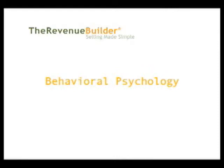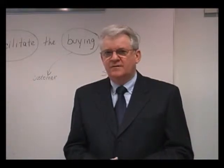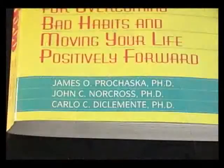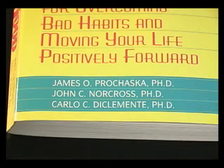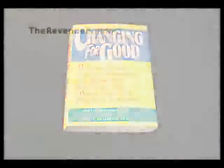The Revenue Builder is based on behavioral psychology, so what we pay attention to is what people do, not what they say. It's one of the ways that the Revenue Builder is significantly different from other sales training programs. Based on behavioral research done by Norcross, DiClementi, and Prochaska, who wrote a book called Changing for Good that I recommend you read.